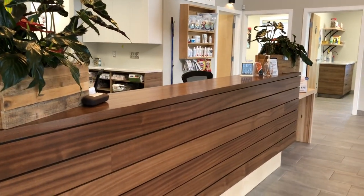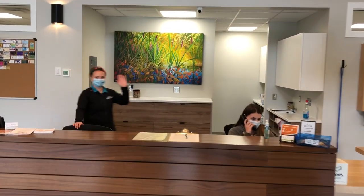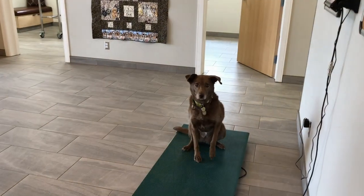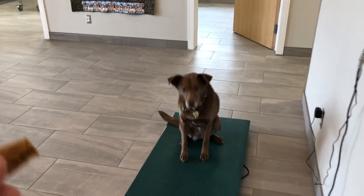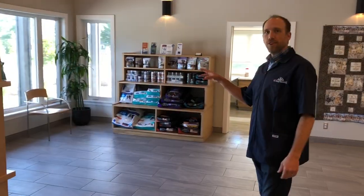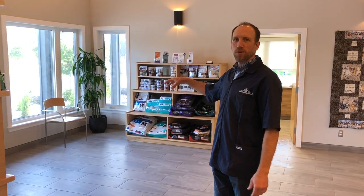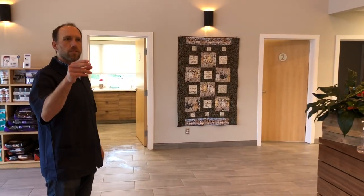This is our front desk and you'll be greeted by one of our friendly staff. We'll go either to the dog's side for waiting or the cat's side. We've got a heated floor to keep them comfortable in the winter time, and dogs and those animals are mostly on this side but also on the other side as well.